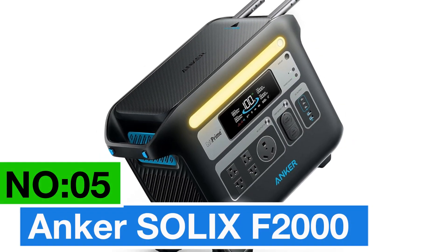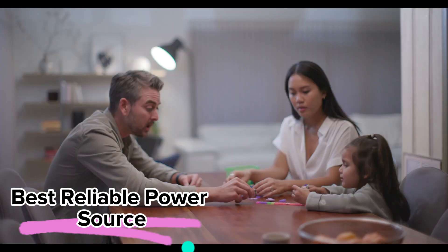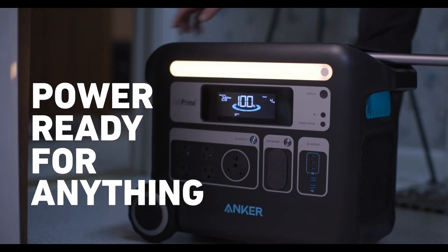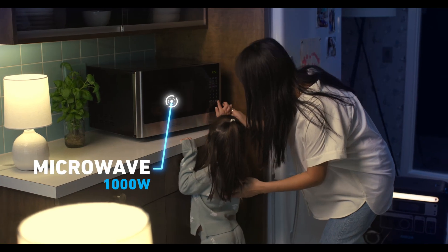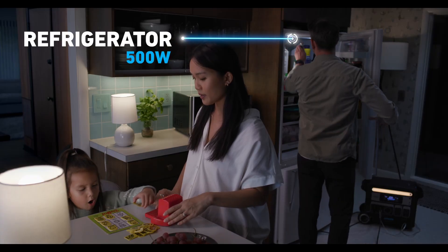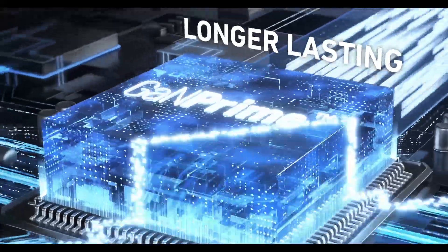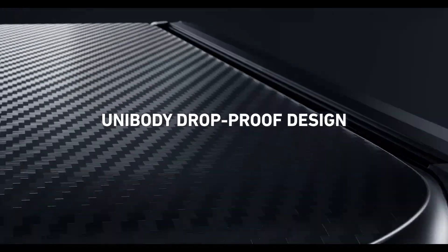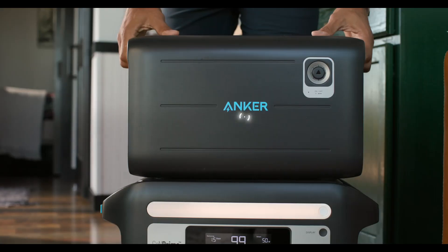Number 5: Anker Solix F2000. It's my top pick for the best reliable power source, especially if you're into camping or need backup at home. This bad boy packs a punch with 2048 watt-hours, delivering a solid 2400 watts of output. With a 10-year lifespan using Infinipower tech, and HyperFlash charging from 0 to 80% in just 1.4 hours, it's highly efficient. Plus, it can power up to 12 devices simultaneously, thanks to SurgePad technology preventing overloads.